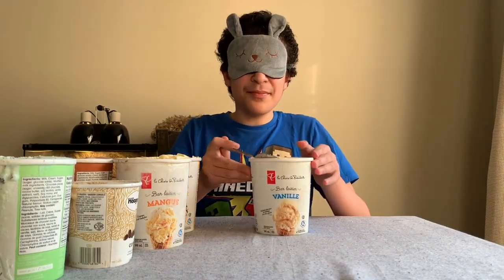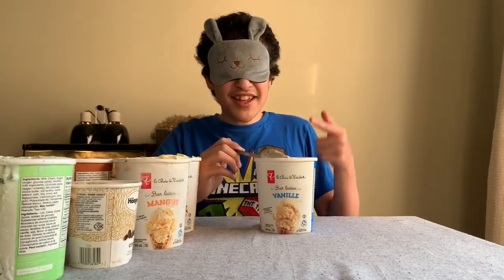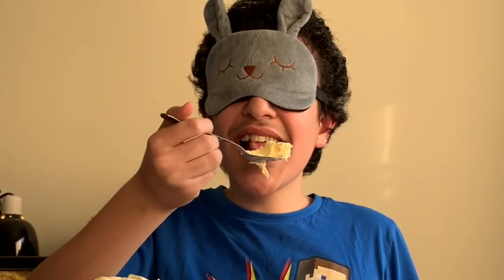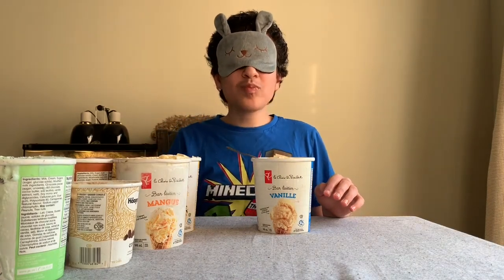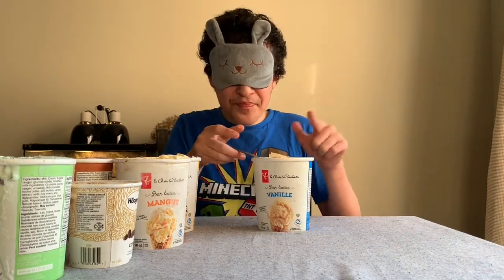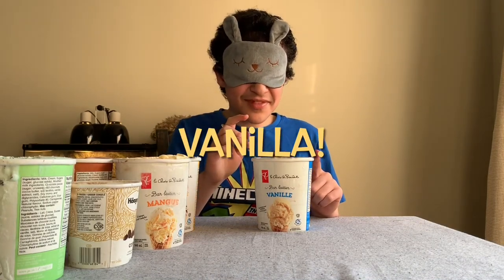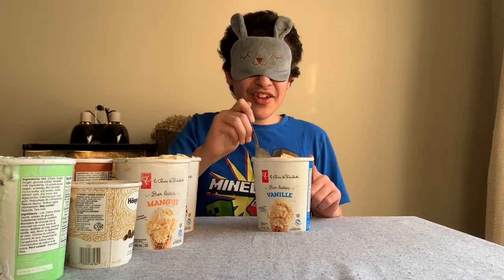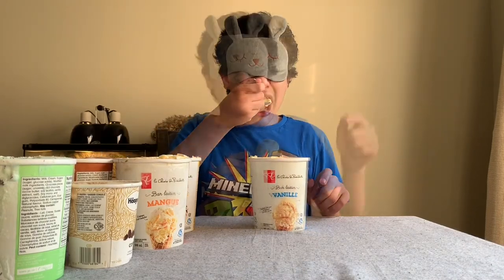Okay, so we got the next flavor over here. Let's try it out. This tastes like vanilla — I'm pretty sure it's vanilla. But no, this has a very iconic taste. Alright, next.